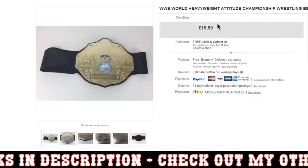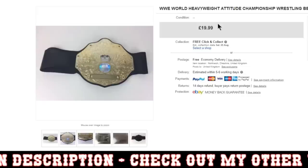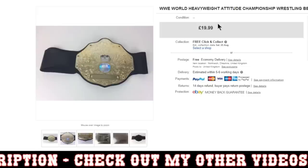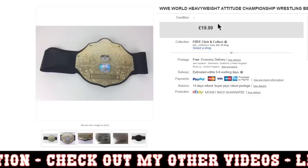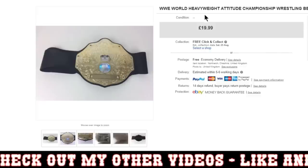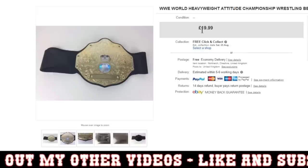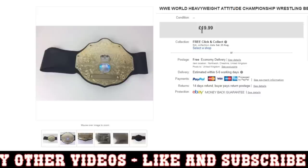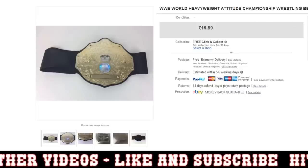These basically paid for the job lot — or just about paid for the job lot — and then the rest is pretty much profit. Next was this WWE World Heavyweight Attitude Champion Wrestling Belt. I got this in a huge job lot of WWE stuff from a fellow reseller, actually. This would have cost me two or three quid in the job lot, probably less than that in terms of a per-piece price. And I got £19.99 for that, so I was more than happy with that. I did test it — it was working.